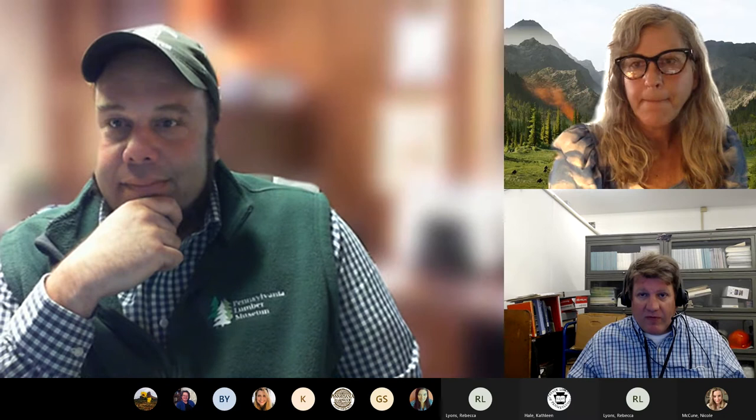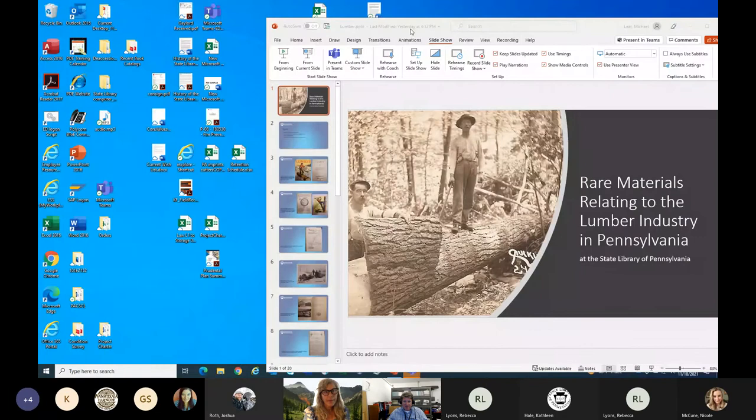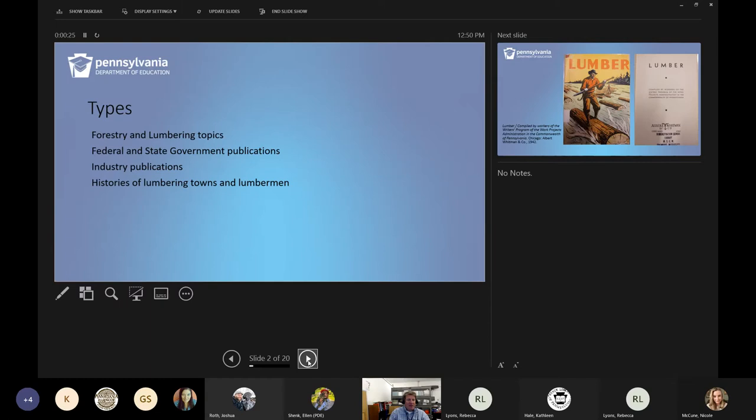Thank you so much, Josh — it's fascinating. Michael and Kathy have put together a resource guide linked in the chat. Michael presents highlights from the State Library's collection on forestry and lumbering topics, including federal and state government publications and industry publications. These include works on lumber and different parts of a tree, making money from woodlots, white pine and hemlock in Pennsylvania, lumber prices during World War I, insects damaging trees in Pennsylvania, a book on Pennsylvania state official and lumberman Philip Dewey with images of lumbering in Cameron County, and a book on the log boom at Williamsport on the Susquehanna.